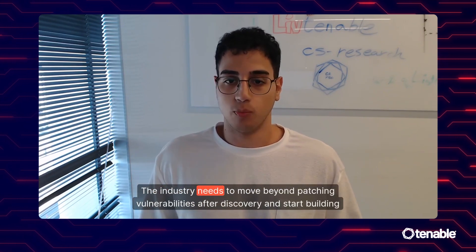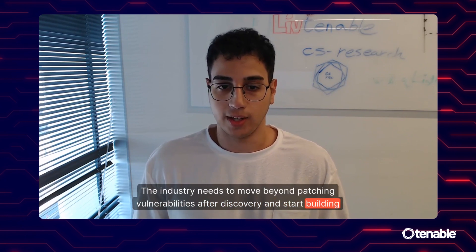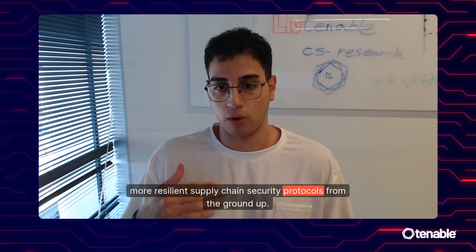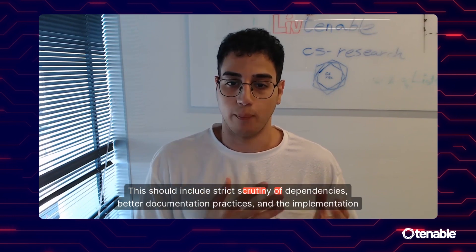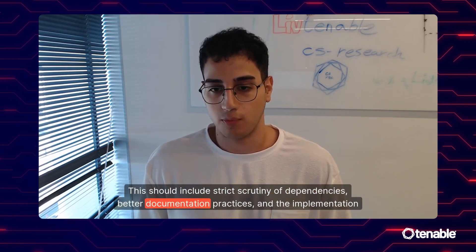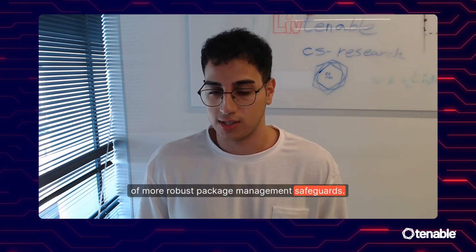The industry needs to move beyond patching vulnerabilities after discovery and start building more resilient supply chain security protocols from the ground up. This should include strict scrutiny of dependencies, better documentation practices, and the implementation of more robust package management safeguards.